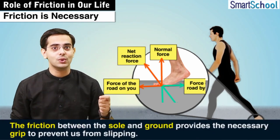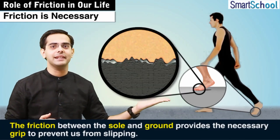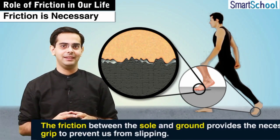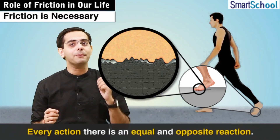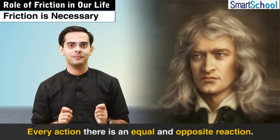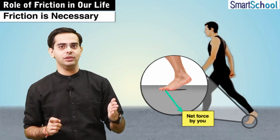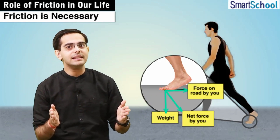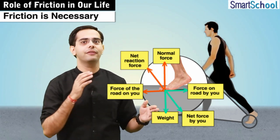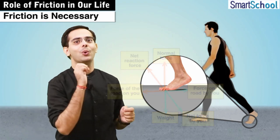Friction between the sole of our shoes and the ground provides the necessary grip which prevents us from slipping. Now, to every action there is an equal and opposite reaction, given by Newton's third law of motion. So when we push the ground below in the backward direction, the ground exerts an equal and opposite reaction force on our feet to push us forward. And that is precisely how friction helps us to walk.